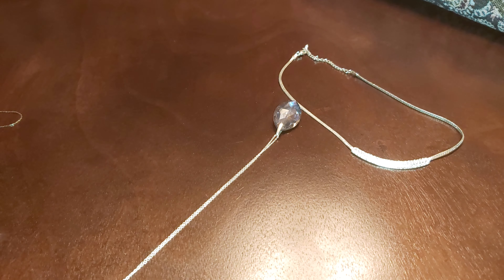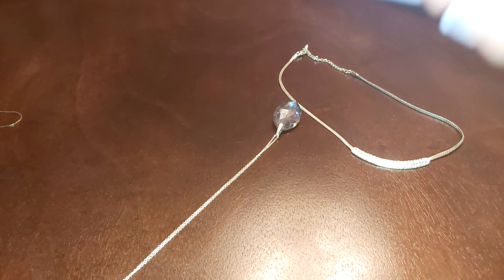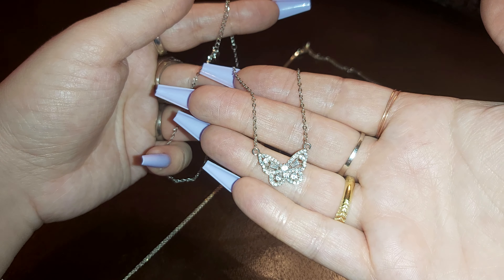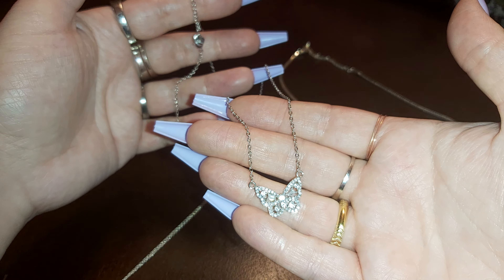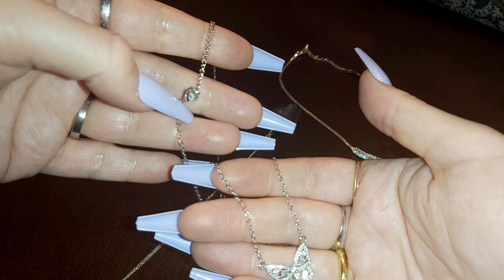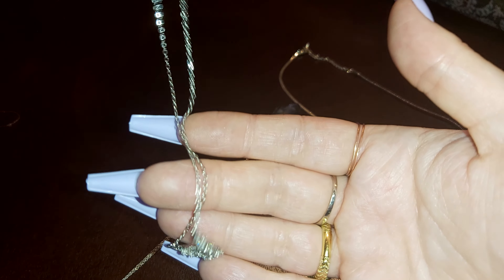The next one is a butterfly with 925 sterling silver. Some of these came from bags and some of them I've had from Wish or a store that I bought it at. Some 925 marking in there — that one's really, really cute.